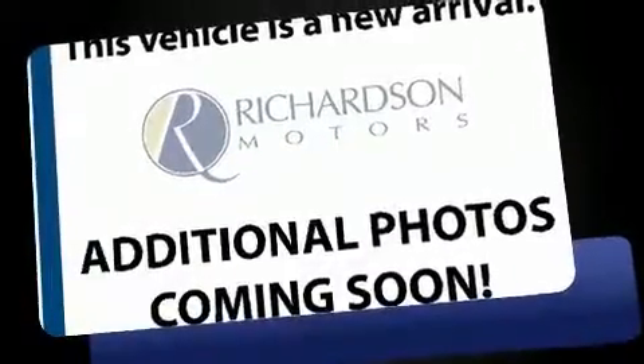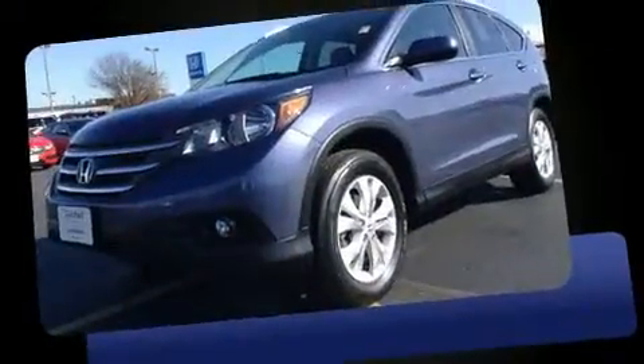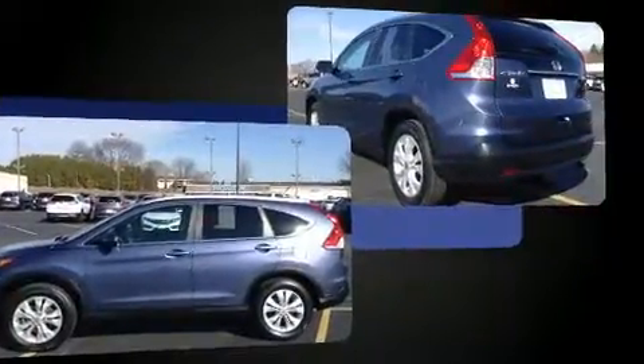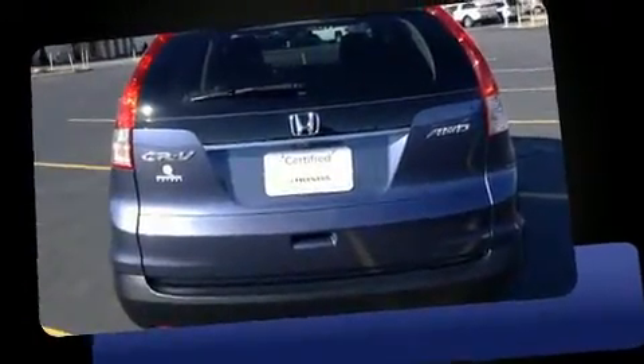The 2014 Honda CR-V with just over 20,000 miles on the odometer. This four-door sport utility vehicle prioritizes comfort, safety, and convenience. Smooth gear shifts are achieved thanks to the 2.4-liter four-cylinder engine, and all-wheel drive keeps this model firmly attached to the road surface.